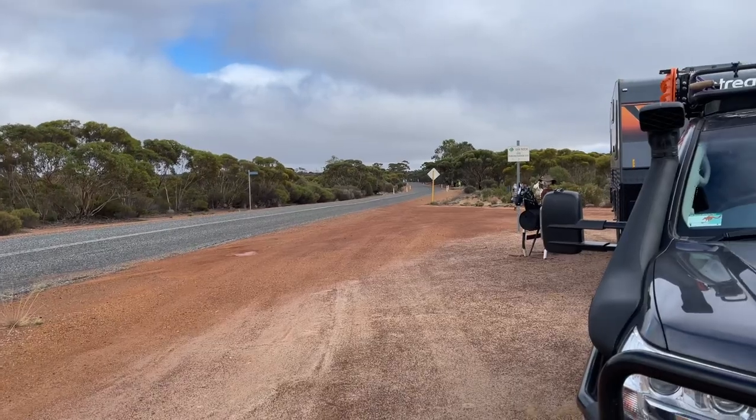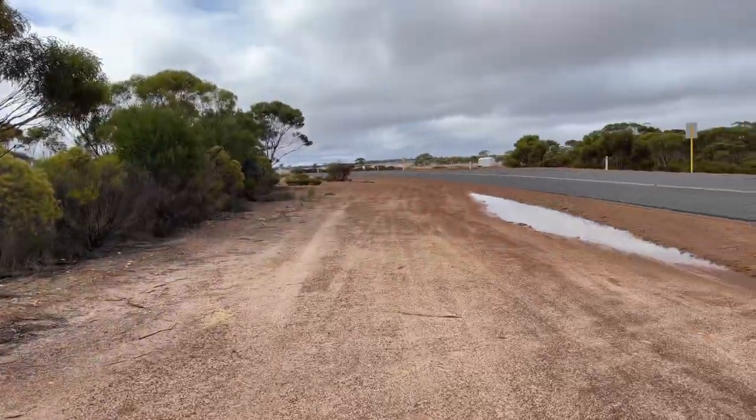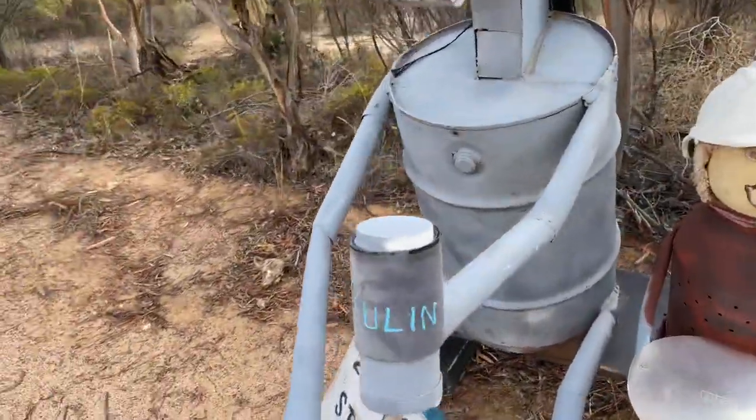You couldn't stop down there, especially with the caravan on. This is a big open area so I thought, why not? We've had a bit of rain and we'll move on down here. Kulin, there it is — K-U-L-I-N.